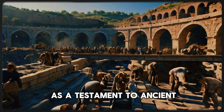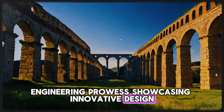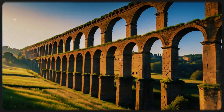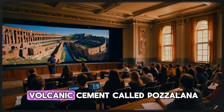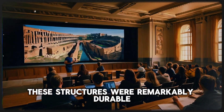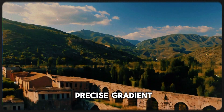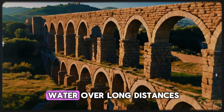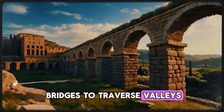The Roman aqueducts stand as a testament to ancient engineering prowess, showcasing innovative design and construction techniques. Built primarily from stone, brick, and a special volcanic cement called Pozzolana, these structures were remarkably durable. The Romans employed a precise gradient, allowing gravity to guide water over long distances, often using arches and bridges to traverse valleys and uneven terrain.